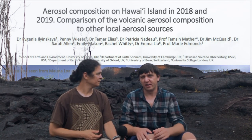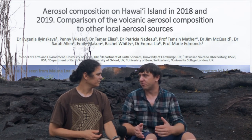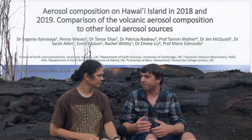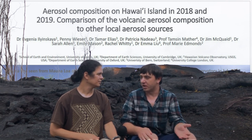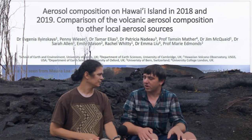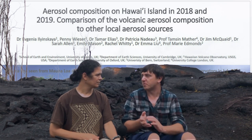Dr. Evgenia Ilyinskaya came out here in 2018. She was from the University of Leeds, at the invitation of USGS-HVO, to do more thorough analysis on the volcanic gas emissions going on. What she did was sample catchment tanks around Lower Puna during the 2018 eruption, and then she returned one year later to sample again, including some of the same tanks, providing cross-analysis and points of comparison.